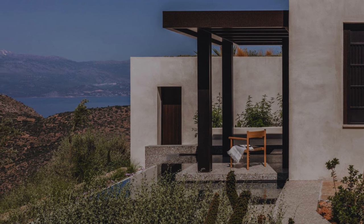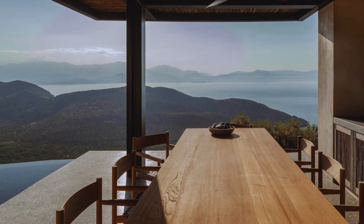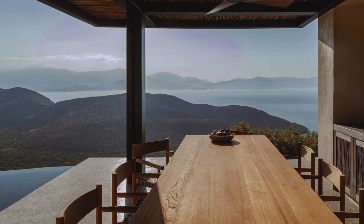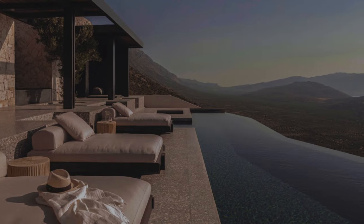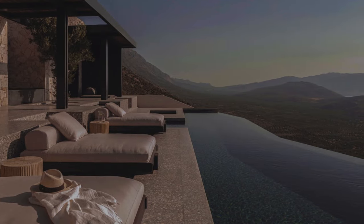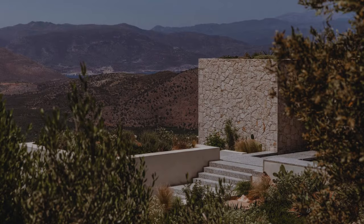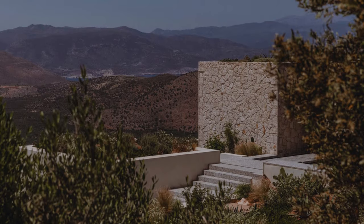The collaboration with local artisans, the meticulous selection of materials, and the emphasis on slow living contribute to a home that not only provides a comfortable and modern living space, but also tells a story of architectural finesse, cultural appreciation, and a deep connection to the rich heritage of the region.